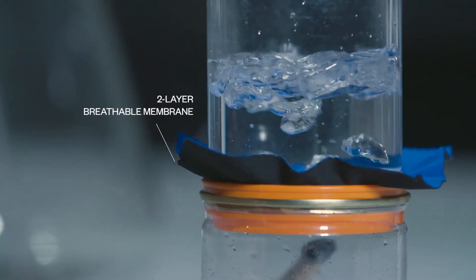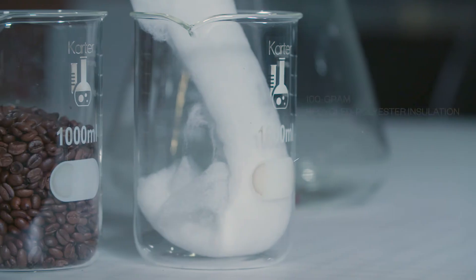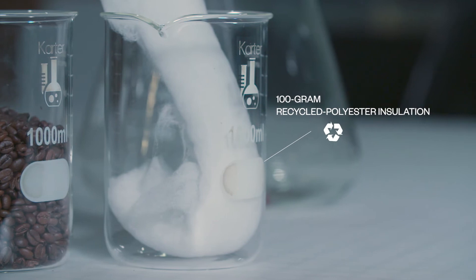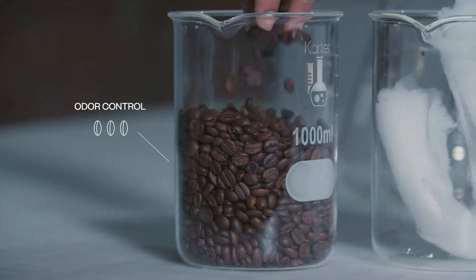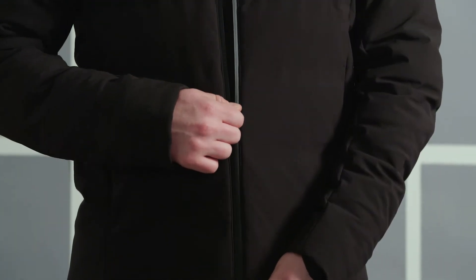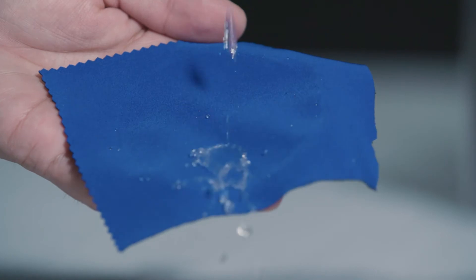It has a two-layer waterproof breathable membrane that allows your vapors to pass through, but not rain droplets. It has 100-gram recycled polyester insulation, which actually provides a little bit of odor control because it has coffee grounds embedded in it. There's also a very low-profile waterproof zipper, as well as a durable water repellent to keep the jacket dry.